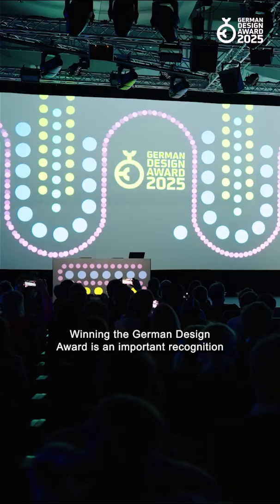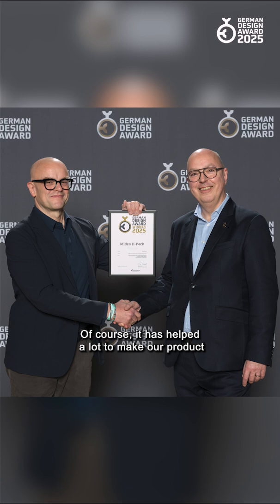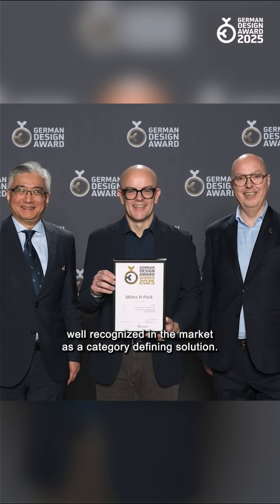Winning the German Design Award is an important recognition for all the hard work that our teams in Milan, Stuttgart, and the HQ have put into creating an innovative and beautiful product. Of course, it has helped a lot to make our product well recognized in the market as a category-defining solution.